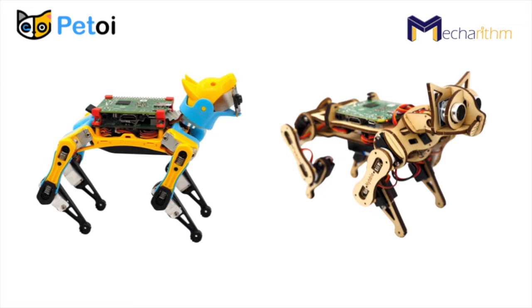Petoy, a company that specializes in developing tomorrow's pet robots, has developed two quadruped robots: a pet robot dog named Bittle and a pet robot cat named Nibble, for STEM robotics and educational applications.